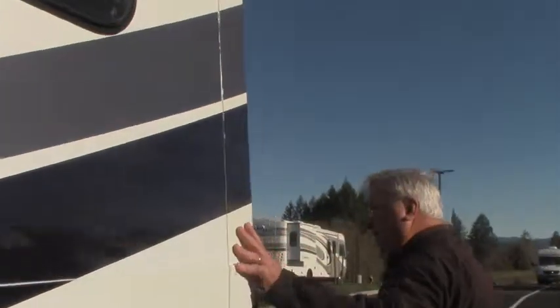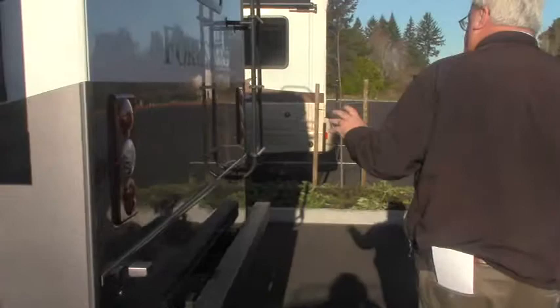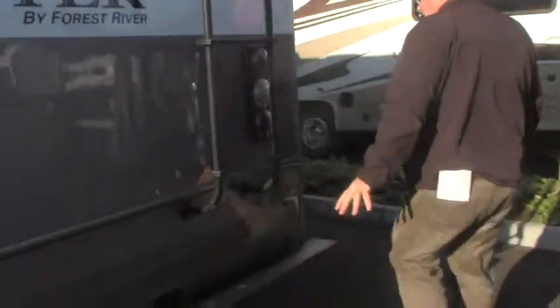The Forester puts slide toppers on all their slides, which keeps all kinds of debris from building up inside the slide so you don't have any problems with your gaskets. Around back here, there's a nice easy-access ladder to the roof, a backup camera, and a spare tire underneath.